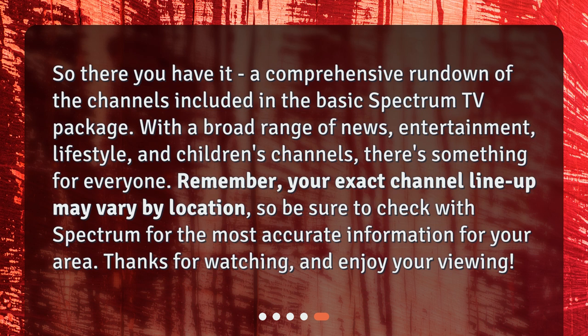Remember, your exact channel lineup may vary by location, so be sure to check with Spectrum for the most accurate information for your area. Thanks for watching, and enjoy your viewing.